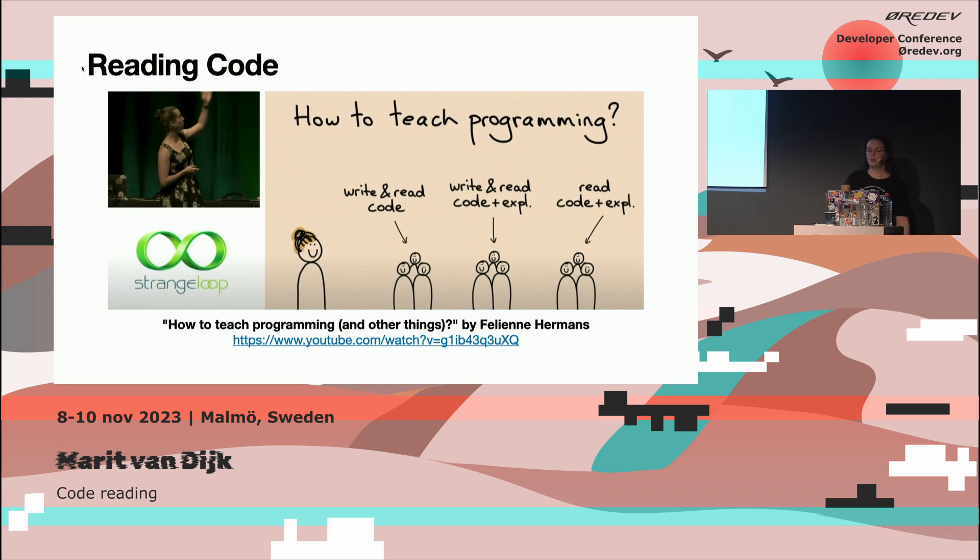Felina is also a speaker at conferences, and she had a talk at Strange Loop in 2019, where she talked about how to teach programming. She discussed research done in the early 90s where they split a group of students into three groups. The first group wrote a lot of code and read code. The second group wrote code and read code with explanations of how that code came to be, what choices were made in the implementation. And the last group only read code with explanations of how that code came to be, design choices and implementation choices. They found that the second and third groups, who had read code with explanations, were better able to understand and reproduce the programming concepts, while we normally learn programming by writing a lot of code.